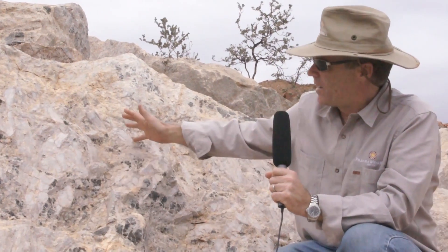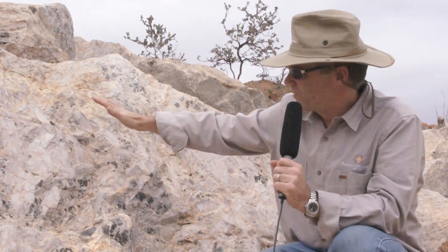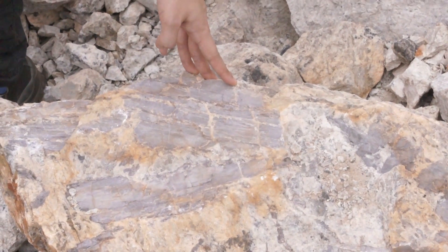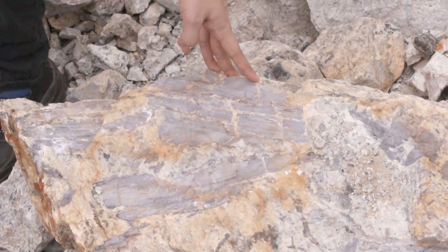A good example of how the pegmatites can be zoned here — we've got these large spodumene crystals going down to the albitized zone, and then more spodumene below that.